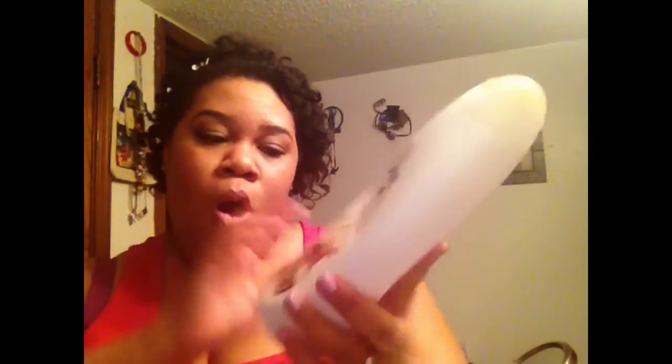I finished a Dove Shea Butter and Warm Vanilla body wash. This was from Big Lots for $5, and you get 24 full ounces. The smell is just so beautiful — such a beautiful scent. You guys know this is very, very moisturizing. I will always repurchase these. Love them to death.